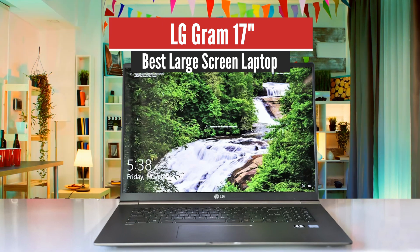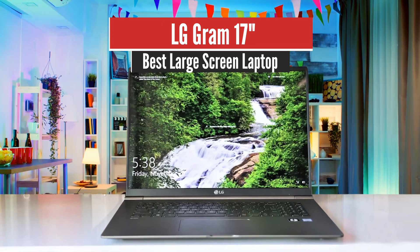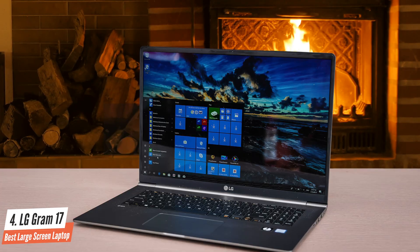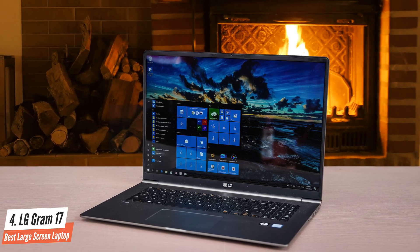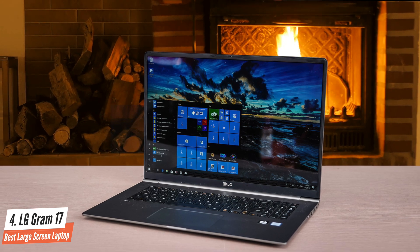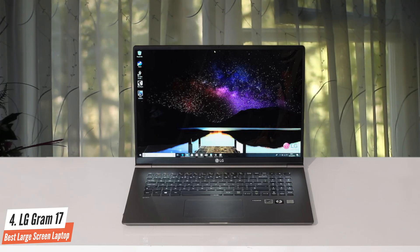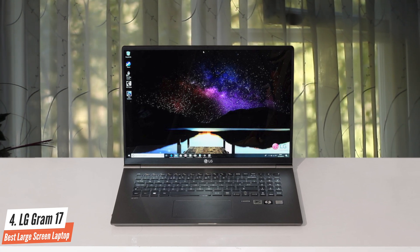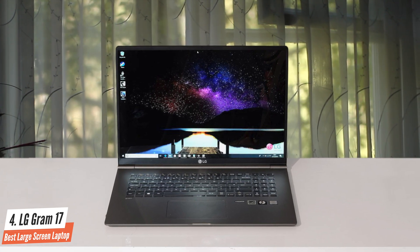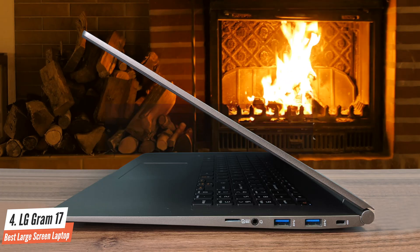Number 4: LG Gram 17 – Best Large Screen Laptop. Here we have a super slim and lightweight laptop that's pretty surprising to see in the 17-inch category — it's the LG Gram 17. This laptop comes equipped with amazing performance specifications for productivity, the best battery life in its class, and a great value for its price. Let's take a closer look.